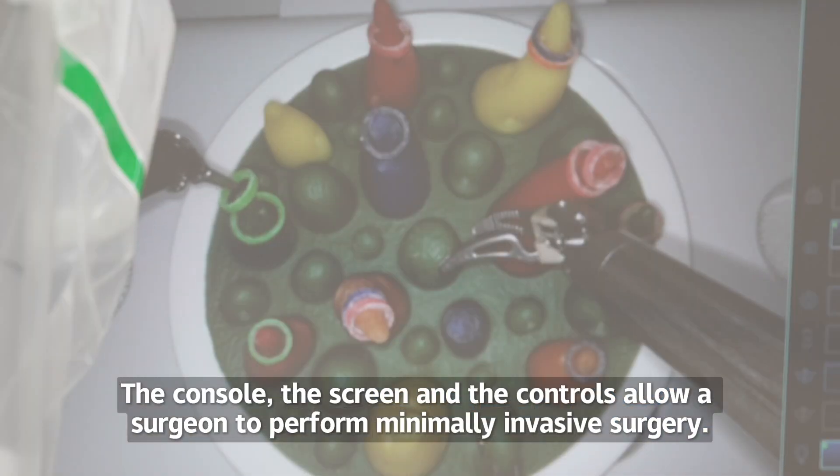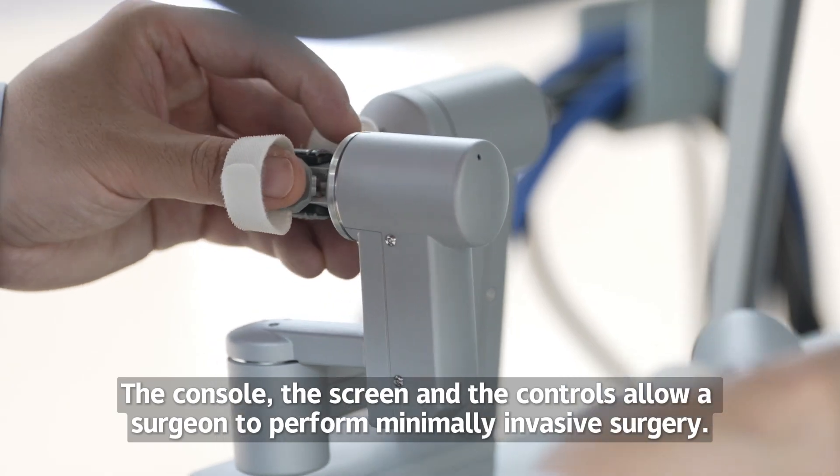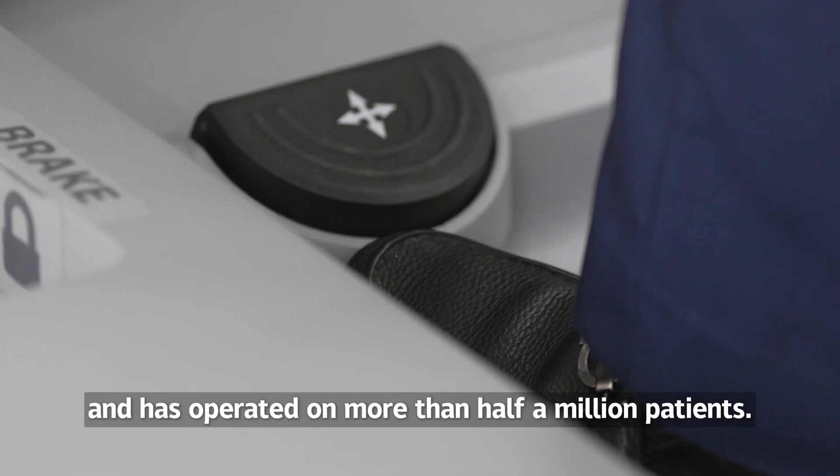The console, the screen and the controls allow a surgeon to perform minimally invasive surgery. This kind of robot has been available in China for 17 years and has operated on more than half a million patients.